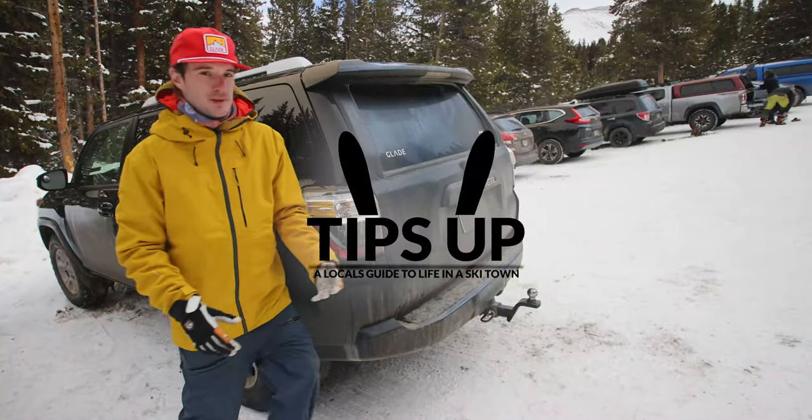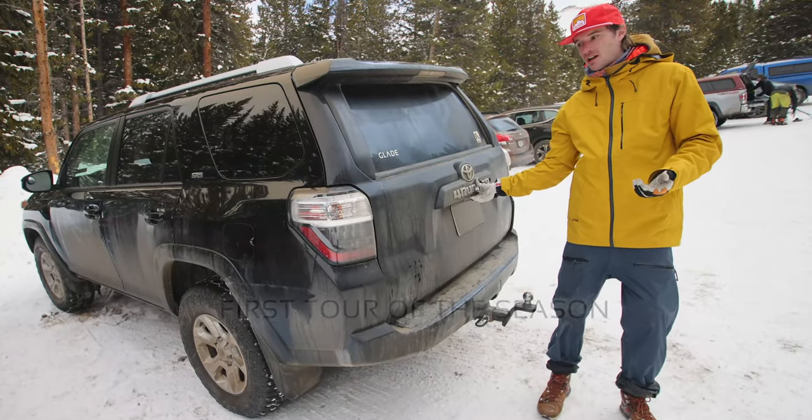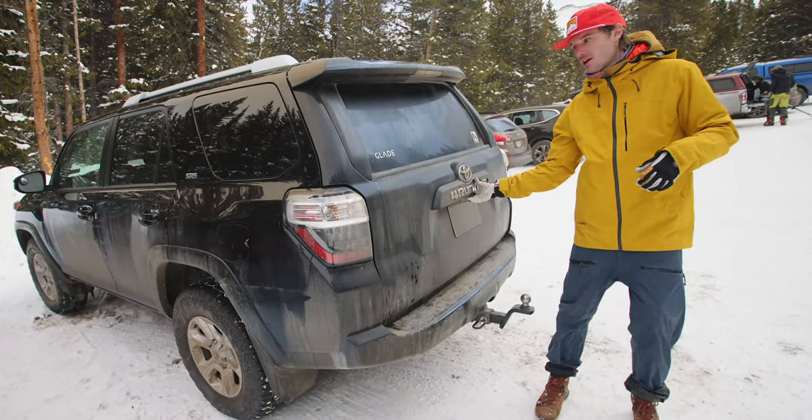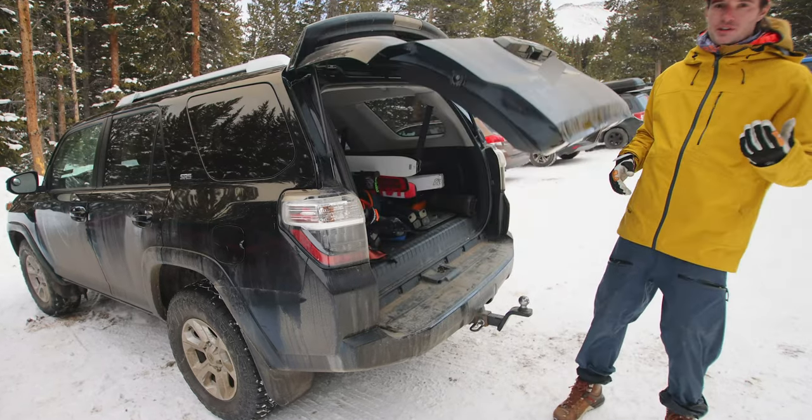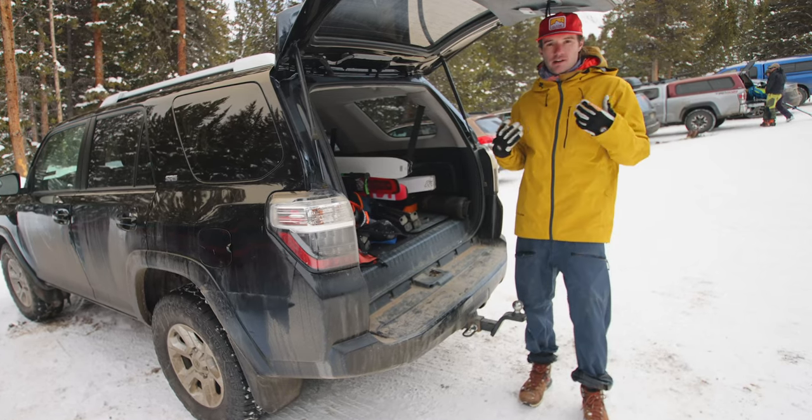Hey guys, welcome to another episode of Tips Up. We are here in Breckenridge at a local backcountry tour. The goal for this episode is really to show you guys what it's like to do a typical tour around Summit County or around Colorado.